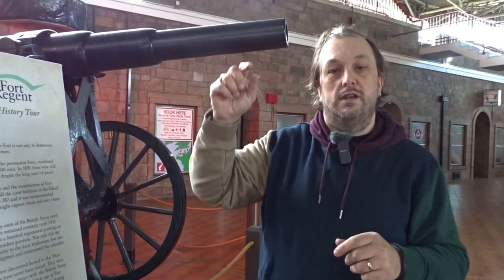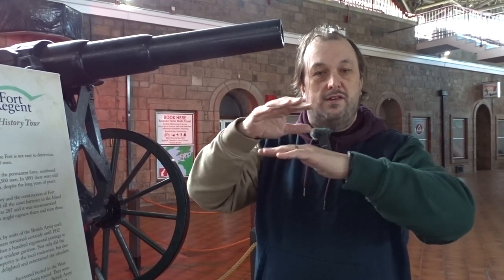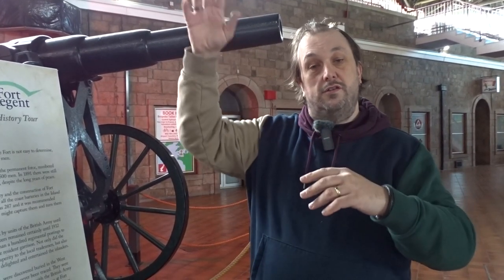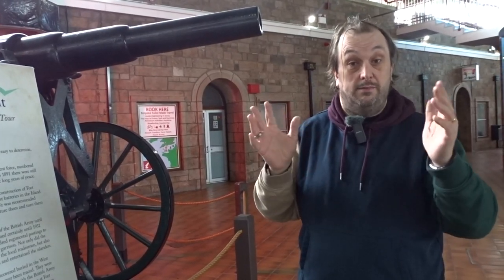Fort Regent is actually a bit of a pioneer in the domed roof, because no building in history had had a domed roof quite to the size of the one on top of Fort Regent. I'll show you that when we're outside. Currently because it's a weekday it's being used by schools, and obviously YouTube privacy filming children - that's not happening.